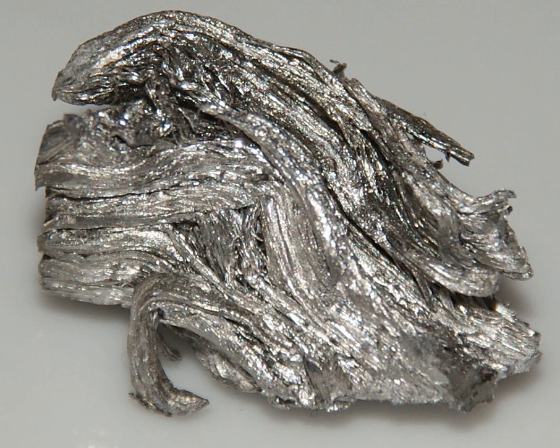Holmium has the highest magnetic strength of any element, and therefore is used to create the strongest artificially generated magnetic fields when placed within high-strength magnets as a magnetic pole piece. Since it can absorb nuclear fission-bred neutrons, it is also used as a burnable poison to regulate nuclear reactors. Holmium is used in yttrium iron garnet and yttrium lanthanum fluoride solid-state lasers found in microwave equipment, which are in turn found in a variety of medical and dental settings.